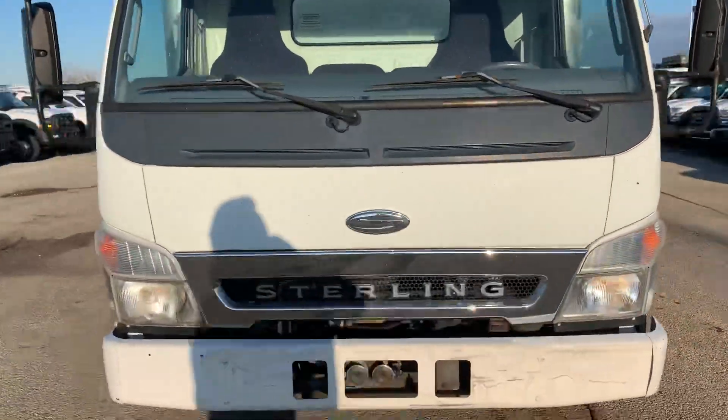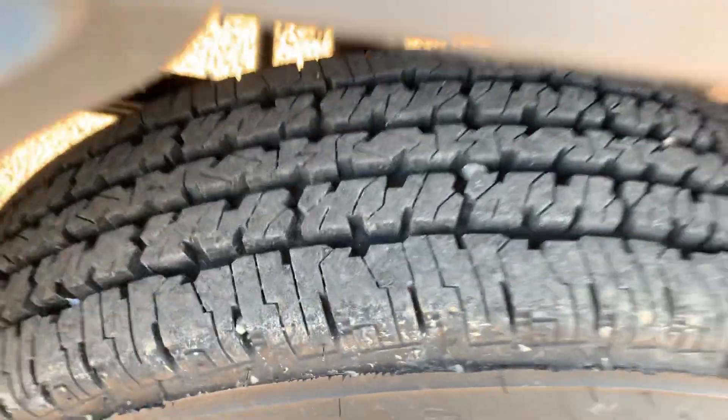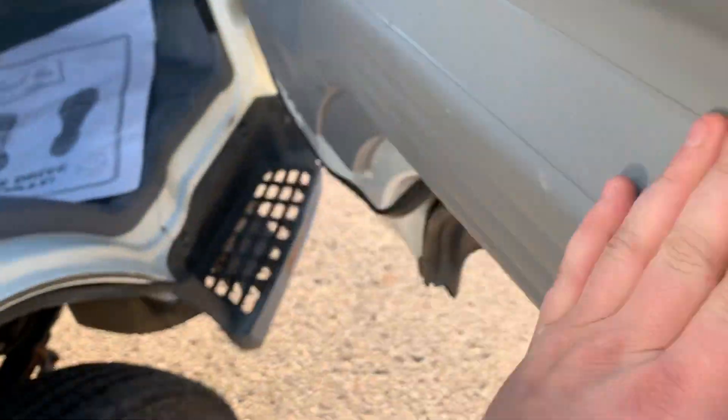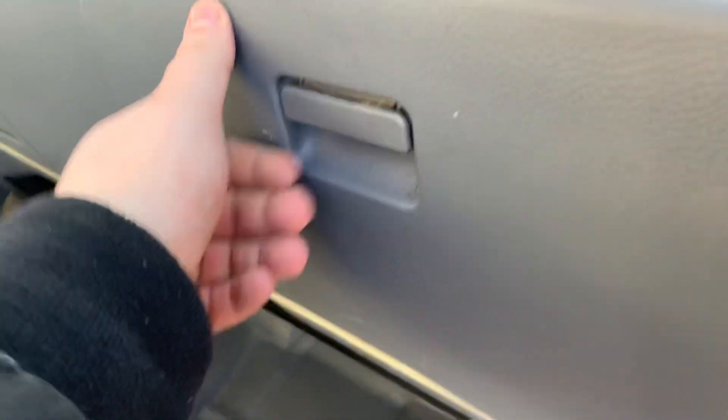Cab over, as you can see. Got tires on it. It's got power locks and windows, cloth interior, and it's got the manual in there.